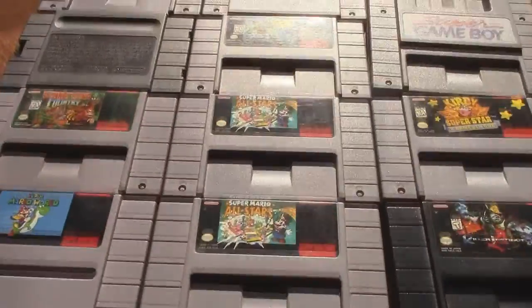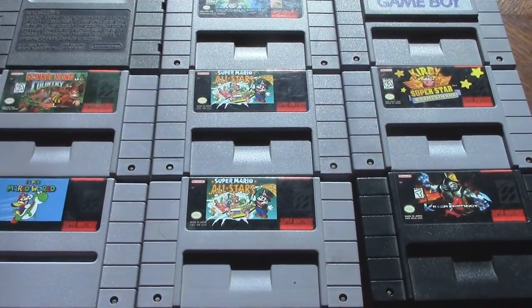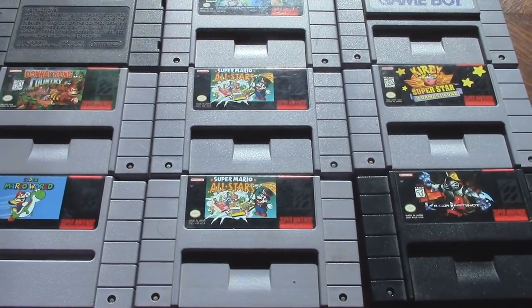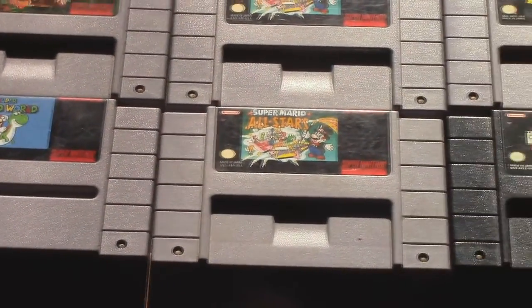As for what was inside, there were 12 games in total with only 8 being of interest. Those 8 were Super Mario World, Donkey Kong Country, a Super Game Boy, 2 copies of Mario All-Stars, Killer Instinct, Scooby Doo Mystery, and Kirby Super Star. The rest were just sports games and a Super Nintendo cleaning cartridge.